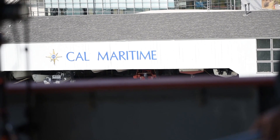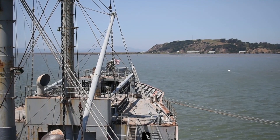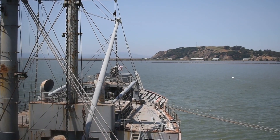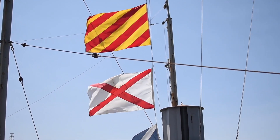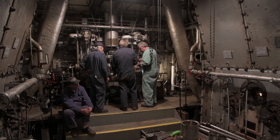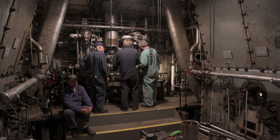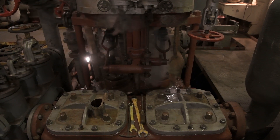We're at the California Maritime Academy, and we've been here for about a month. During this month at Cal Maritime, we have lit off the engines of this victory ship for the first time in 50 years — and this is the first World War II major U.S. vessel to have the engines lit off in at least 30 years.